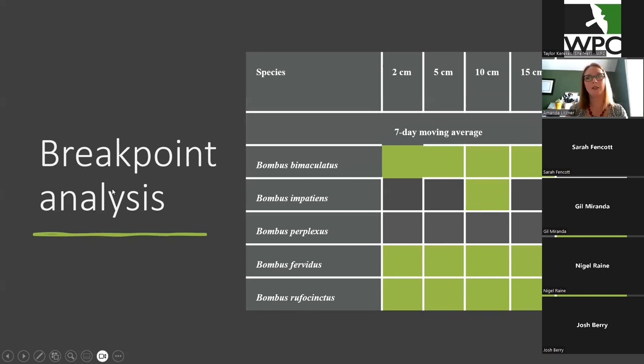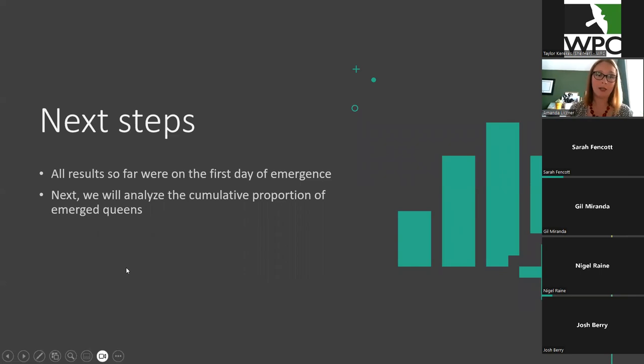The reason why this is interesting is it could suggest that these are the depths where the species are overwintering, because if they're responding to the temperature at that depth, why else would they respond to that temperature unless they were there? Or in the case of perplexus, the air temperature. So far the data I've analyzed — I know I'm behind and I'm going to get to it — was for the first day of emergence. The next part I'm going to do would be the cumulative proportion of emergence, looking at when most of the bumblebees are up and flying around to see if we get any different results.